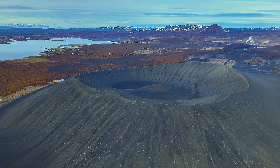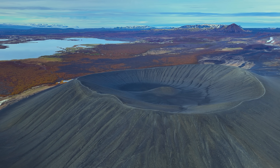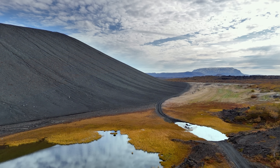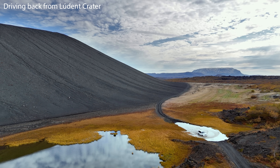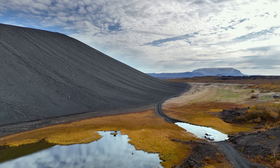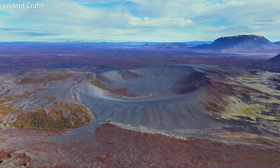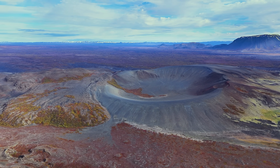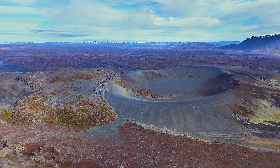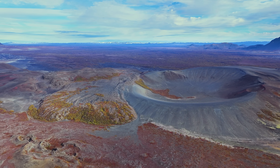Not only do we have the Kverfjall crater here — we have another crater around two kilometers away that is a bit harder to access. We call that one Lúdent. It is older and somehow falls in the shadow of Kverfjall, although it is just as spectacular. And that crater is where Neil Armstrong used to train before the Apollo missions. This was just part of the practice area for astronauts, and I think you can see why.